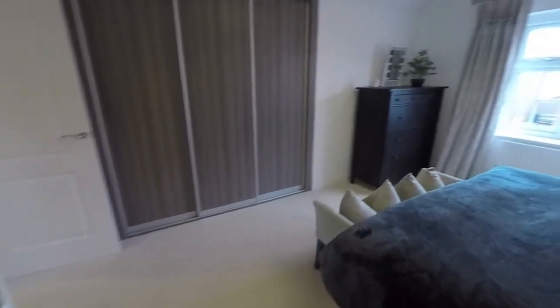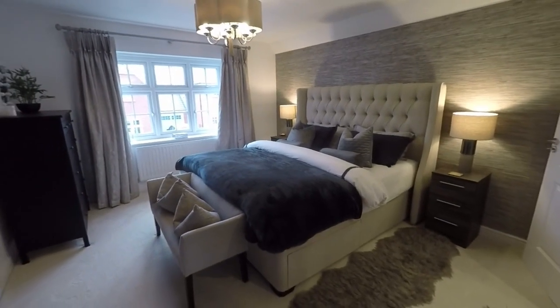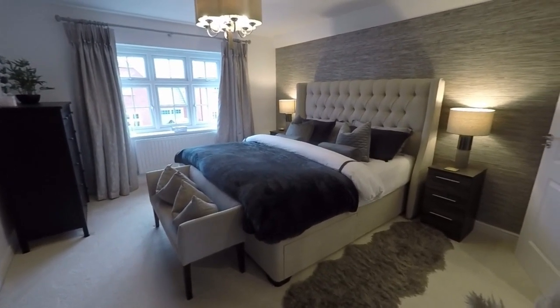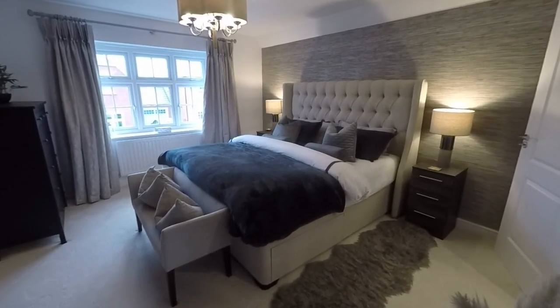So this concludes this video tour for this beautifully presented, spacious four bedroom detached family home in a highly desirable location. If you'd like any more information on this property or would like to arrange a viewing, please contact our team today and we'll look forward to helping you. Thank you for watching.